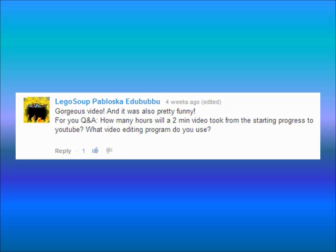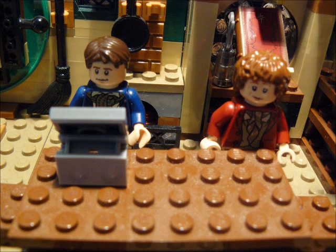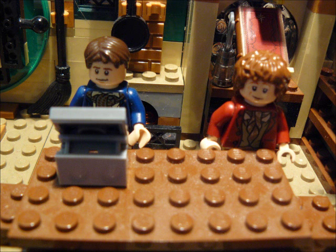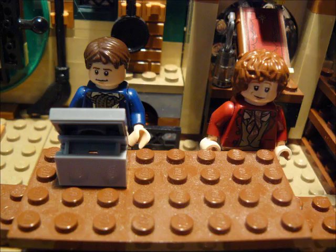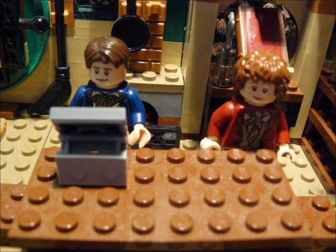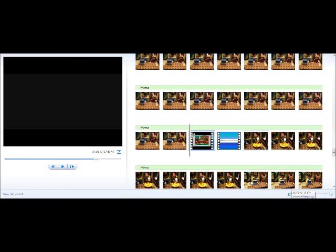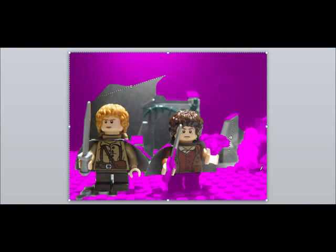Legosouppabloskaedubadu asks: how many hours will a 2-minute video take to make, and what editing program do you use? Well, that depends — if we make a video with lots of actions and effects, it takes more time than a video with just a few jokes. We used to take about an hour to film, half an hour to edit, and about a minute to upload. Now our videos take about 5 hours to film, 1 hour to edit, and still a minute to upload. We used to use PowerPoint to edit, but now we use Windows Live Movie Maker, and occasionally PowerPoint for masking.